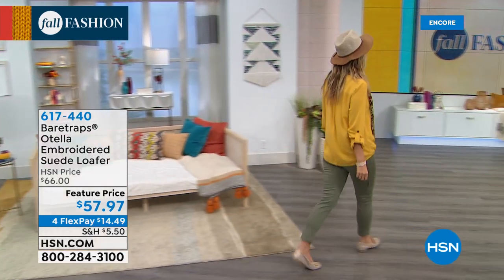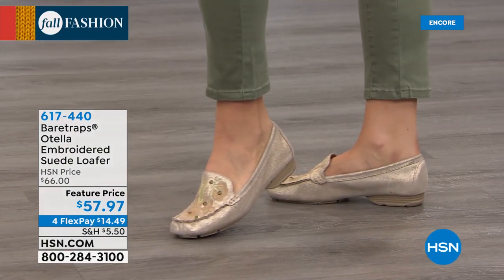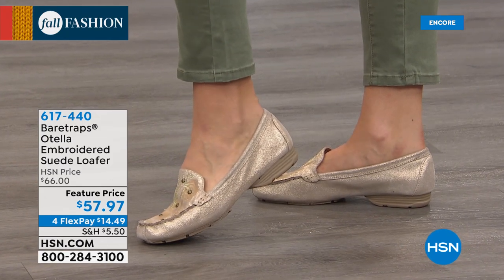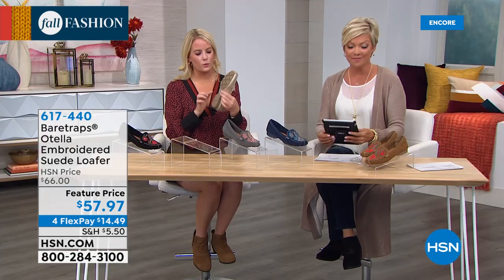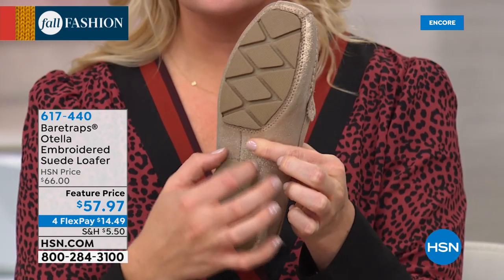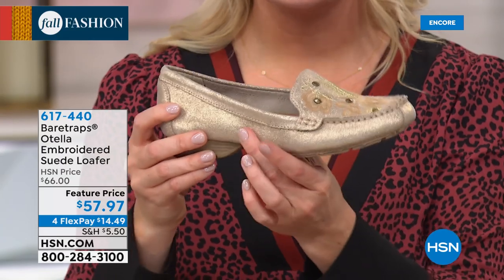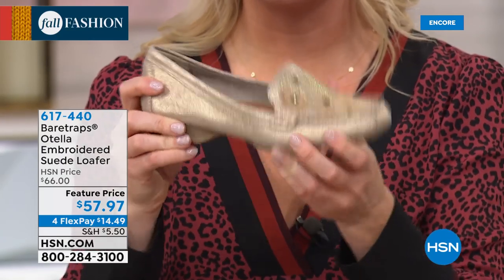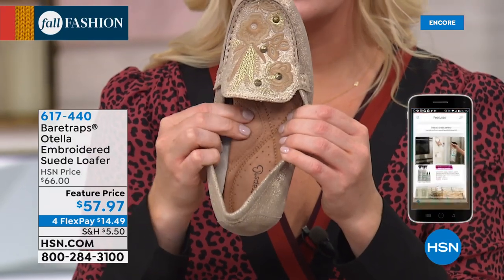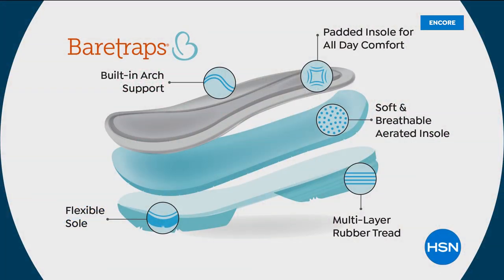The outsole is very interesting on this one — it's a two-piece artisanal-made outsole that gives you great flexibility. There are two pieces: stitching around the front and a stitched heel, which together give you that flexibility you don't find in a lot of driving mocs or calf suede styles, which tend to be stiff. On the inside, there's built-in arch support. You can feel the cushion — it's super padded with a soft, breathable, aerated insole for all-day comfort without worrying about foot odor.